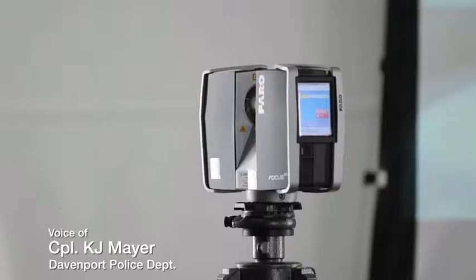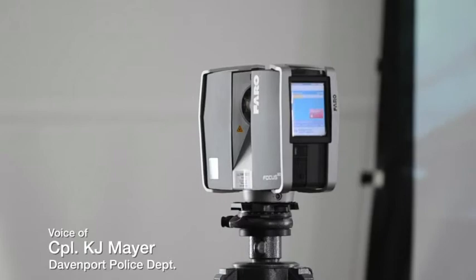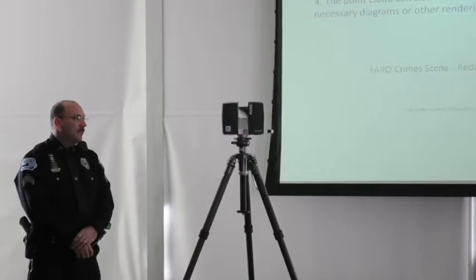What the scanner does is it will preserve and document a scene in a three-dimensional environment. From that, you can do crash reconstruction, bullet trajectory, and be able to put a jury, a witness, or a viewer within the scene as it was at the time it was scanned.